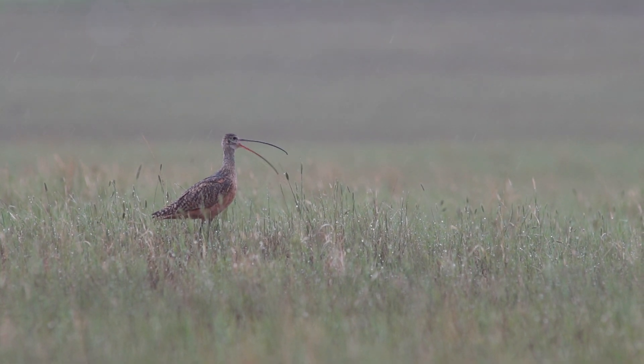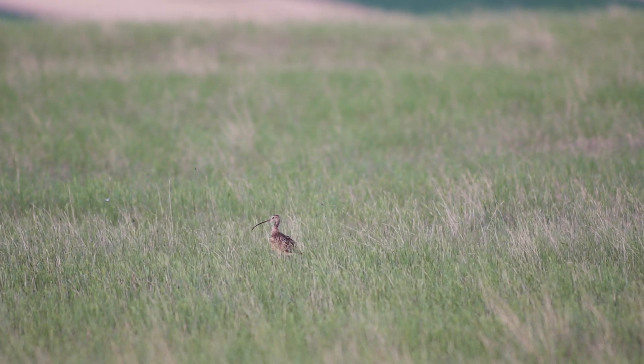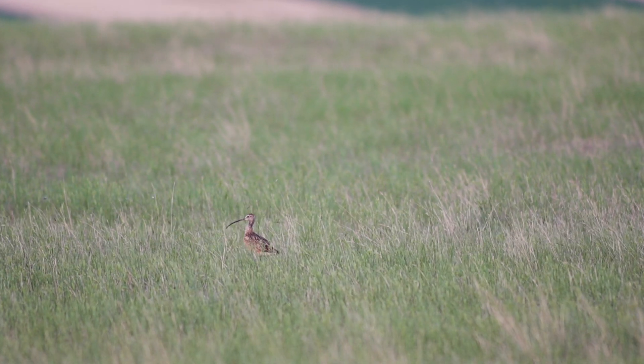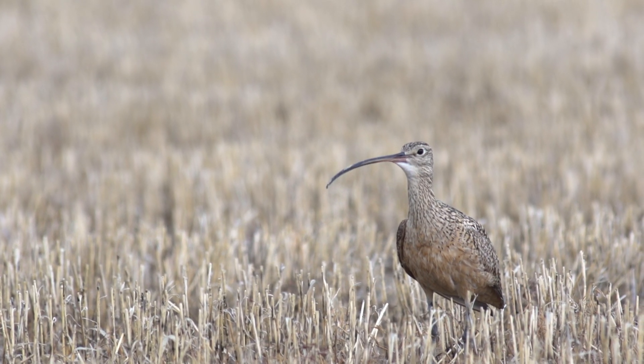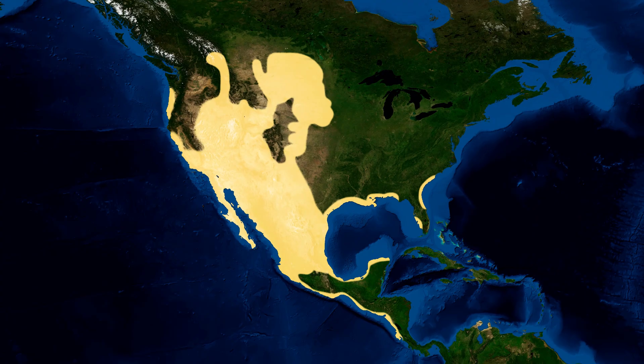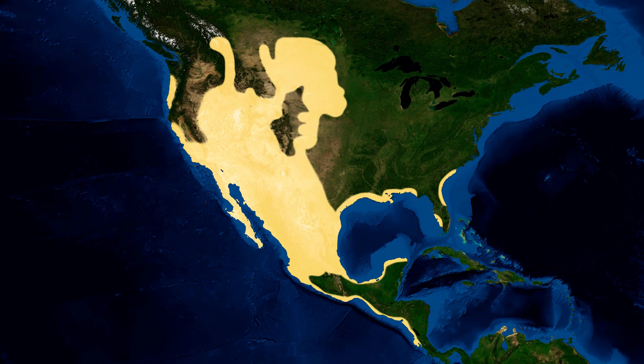Long-billed curlews are shorebirds — an animal we associate with coastal areas. They have this huge long bill that they use to probe for insects, beetles, and a variety of invertebrate prey. Despite the fact that we think of them as being associated with coastal areas, they come up here to the Great Plains to breed during the summertime.